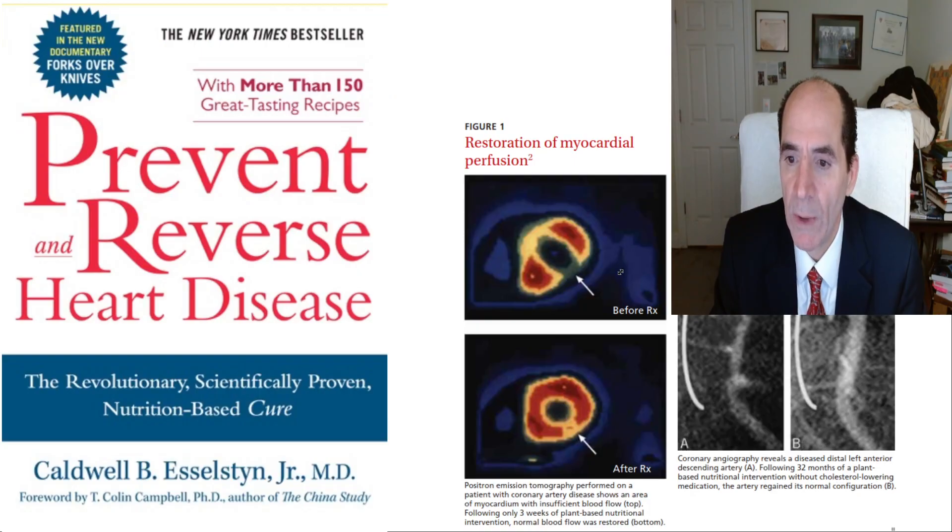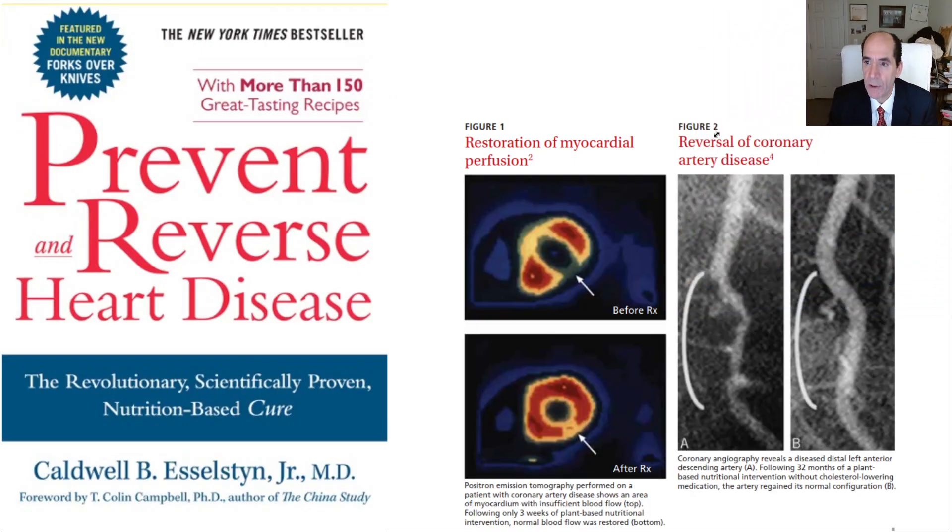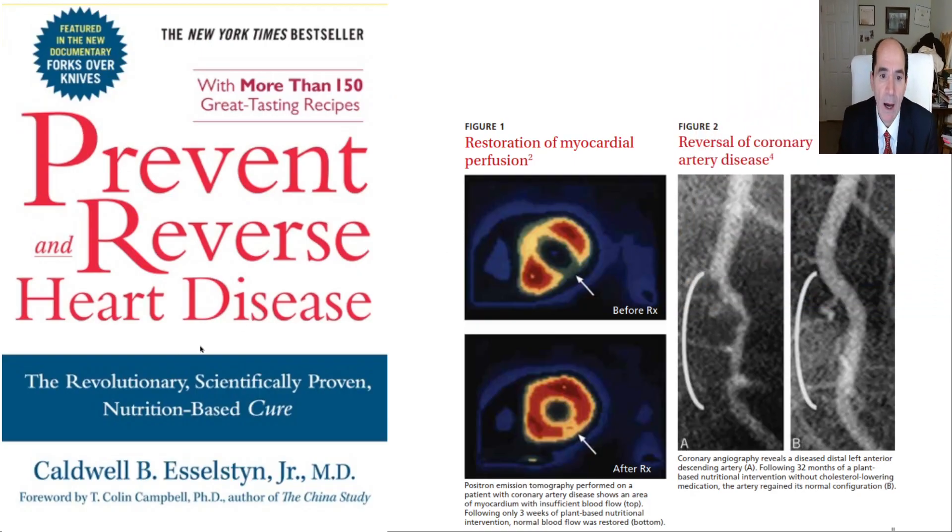Dr. Caldwell Esselstyn wrote the book Prevent and Reverse Heart Disease. He showed a cardiac cath where the left anterior descending coronary artery had a long-segment stenosis — and after 32 months on a plant-based diet it came back to normal. A cardiac PET scan also showed normalized perfusion. That means other people could hope for the same result.